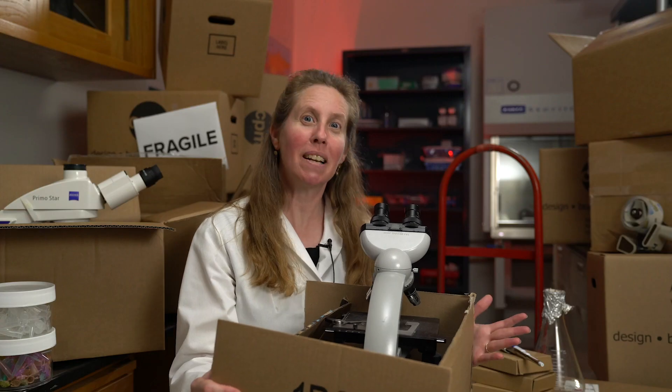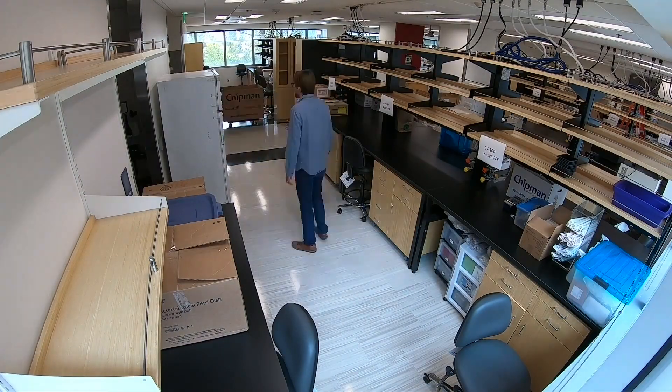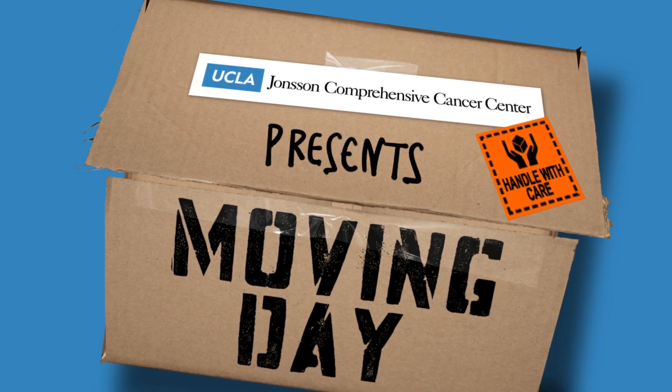Hi, my name is Bridget Gompertz. I'm a cancer and stem cell biologist here at UCLA and I'm in the middle of moving my lab. I do think it is a little sad to leave. Bridget Gompertz has been in that laboratory space for about 11 to 12 years. I'm sort of having to pinch myself because I can't quite believe that we're actually moving.